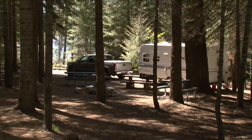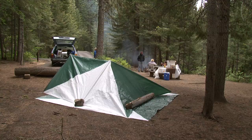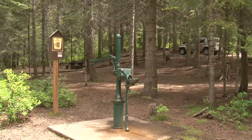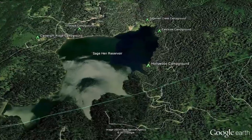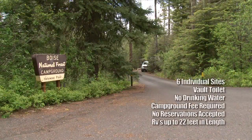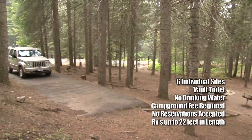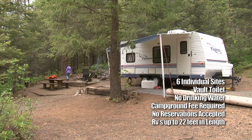All five campgrounds at Sage Hen Reservoir lie within a beautiful forested canopy with plenty of shade and are supplied with tables, grills, fire pits, potable water, and vault toilets. Our first campground stop is Hollywood Campground. It has six sites and is available on a first-come, first-served basis. The campground has units with paved parking that can accommodate an RV up to 22 feet long.